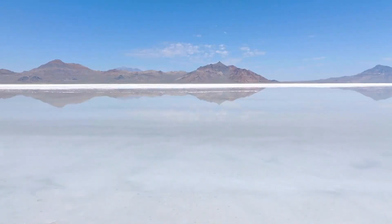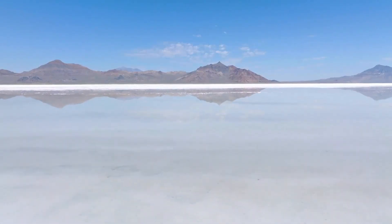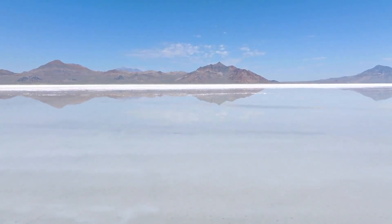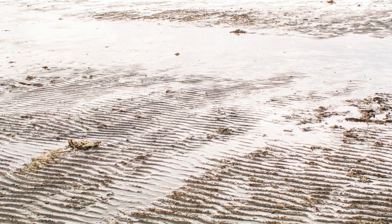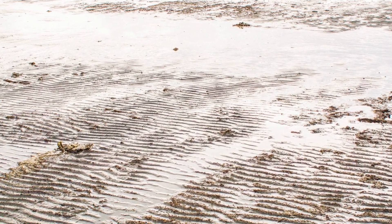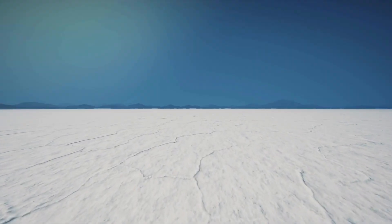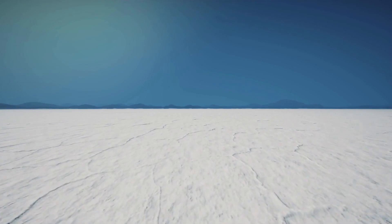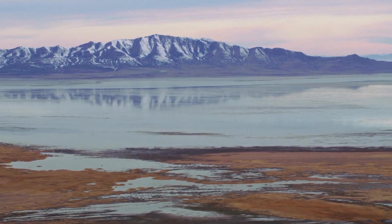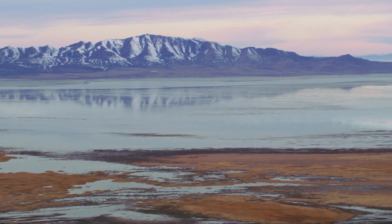Another notable geological feature of the Great Basin Desert is the Great Salt Lake, a massive inland sea covering over 1,700 square miles in northern Utah. Fed by numerous rivers and streams but with no outlet to the ocean, the Great Salt Lake is one of the saltiest bodies of water in the world, with salinity levels rivaling those of the Dead Sea.